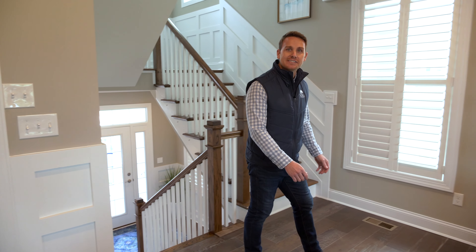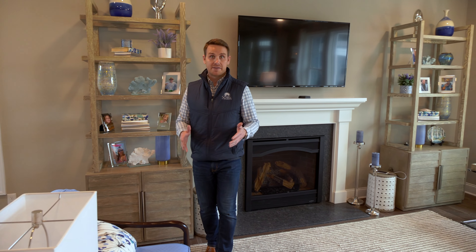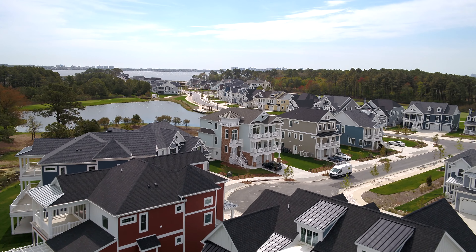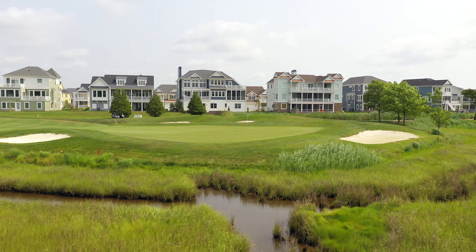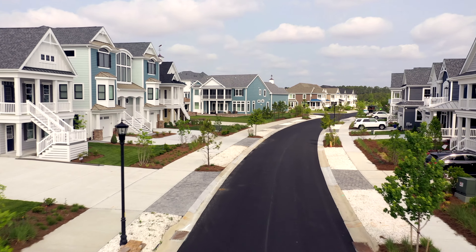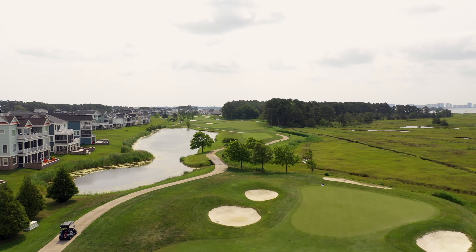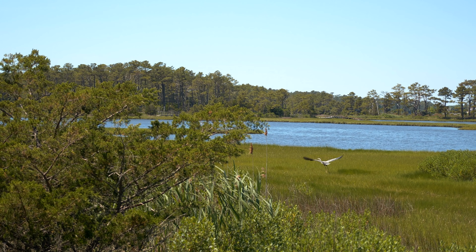Hey guys, I'm Tyler Brock, community sales manager down here at Bayside, and I'm here to talk today about North Haven. North Haven is the last single-family home section in the community. It's going to consist of a hundred single-family home sites with views of the golf course, wooded views, and some terrific views of the ponds.